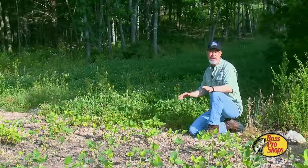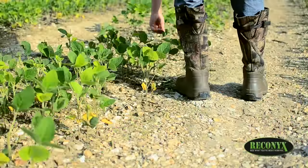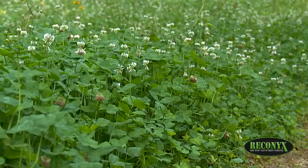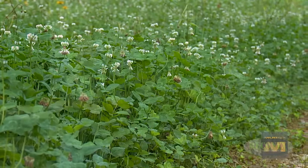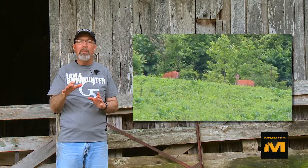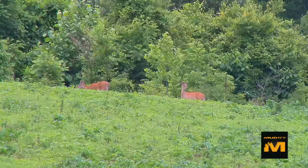Adam and I are out checking food plots this morning during late June and there are some obvious differences between the soybeans and the clover. We took the opportunity to see not only what was growing and producing well, but what deer and other forms of wildlife were using.